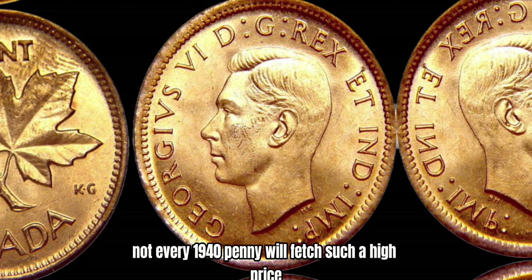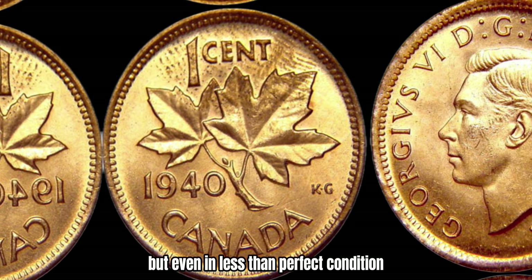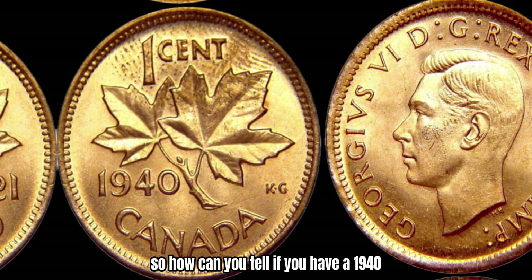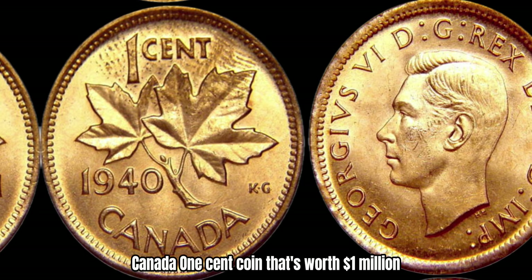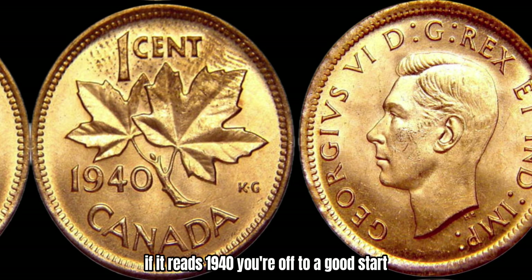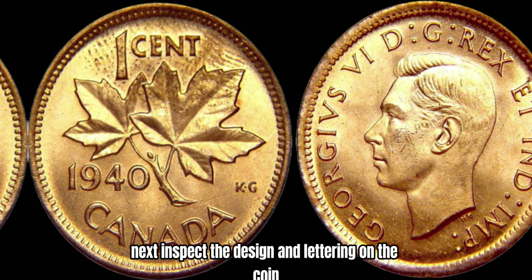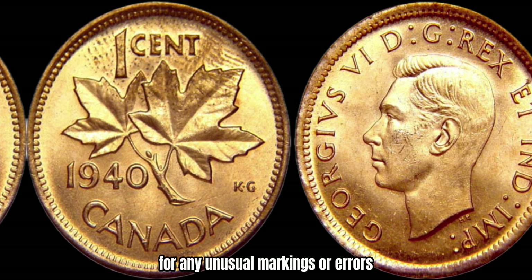Of course, not every 1940 penny will fetch such a high price, but even in less-than-perfect condition, these coins can still be worth a pretty penny — pun intended. So how can you tell if you have a 1940 Canada 1-cent coin that's worth a million dollars? Well, there are a few key things to look out for. First, check the date on the coin — if it reads 1940, you're off to a good start. Next, inspect the design and lettering on the coin for any unusual markings or errors.